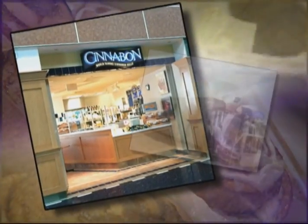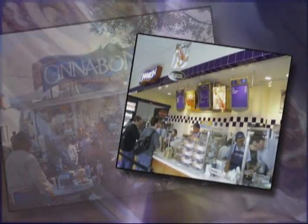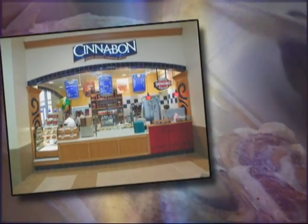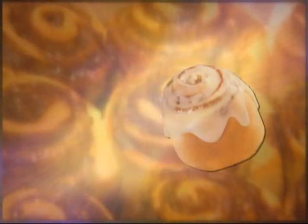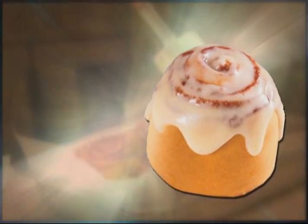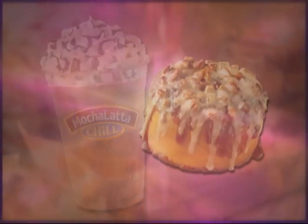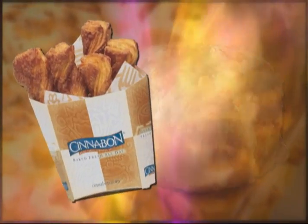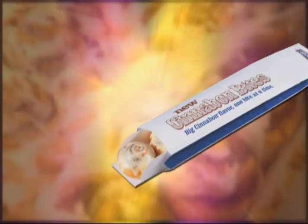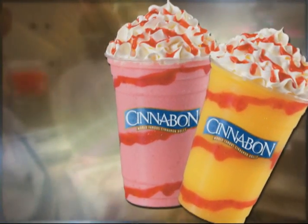Soon, Cinnabon stores were operating on military bases, in theme parks and casinos, universities, and malls around the world. Throughout this time, Cinnabon expanded its menu, introducing the Minibon in 1987, and its first one-of-a-kind beverage, the Mochalata Chill, in 1988. Today, Cinnabon pleases demanding palates with the Pecan Bon, Cinnabon Sticks, Cinnabon Bites, Carmelata Chills, and the Chiladas line of ice-blended beverages.